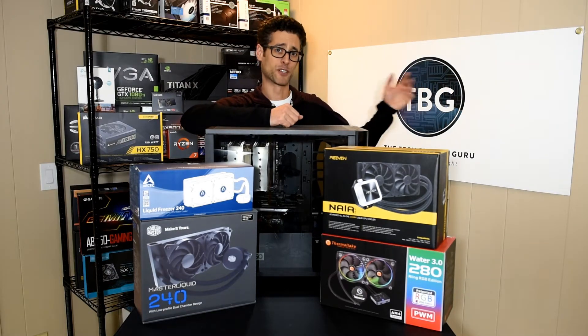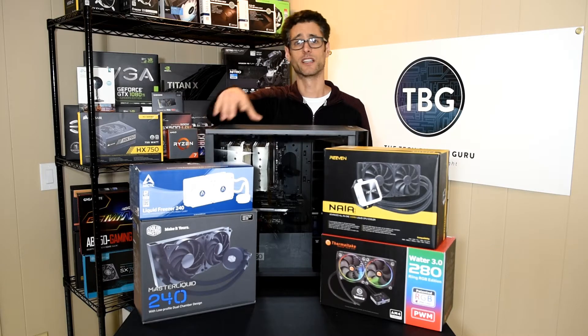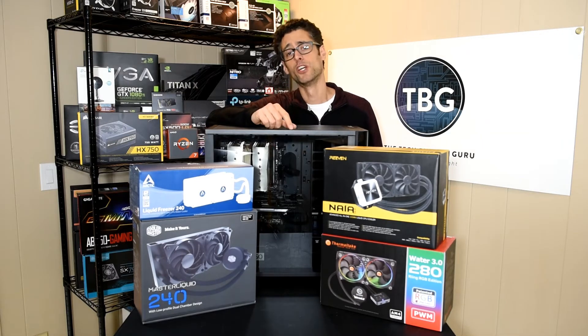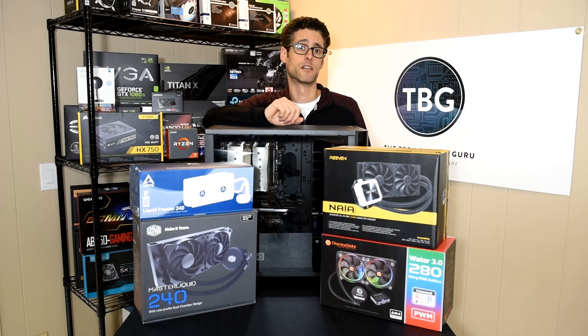Hey everyone, I'm Ari Altman with Tech Buyer's Guru and I'm here to introduce four new coolers that I'll be testing on the AMD AM4 platform to show you what you can do if you'd like to push the limits of your Ryzen CPU.